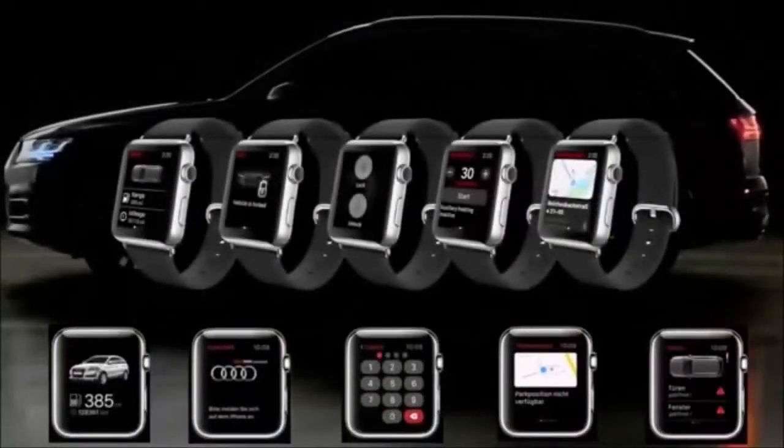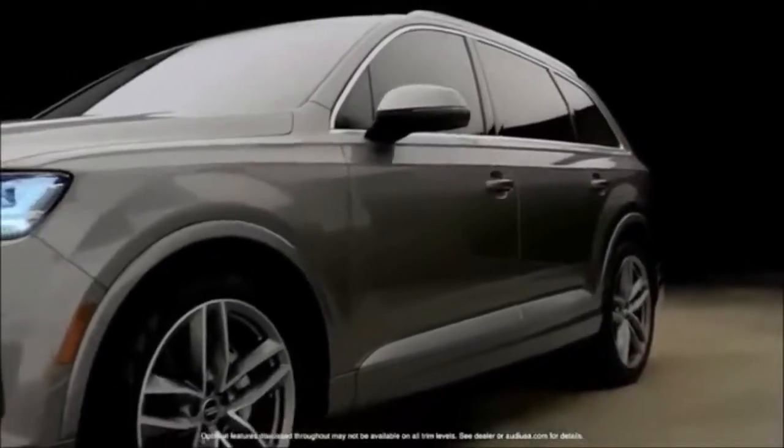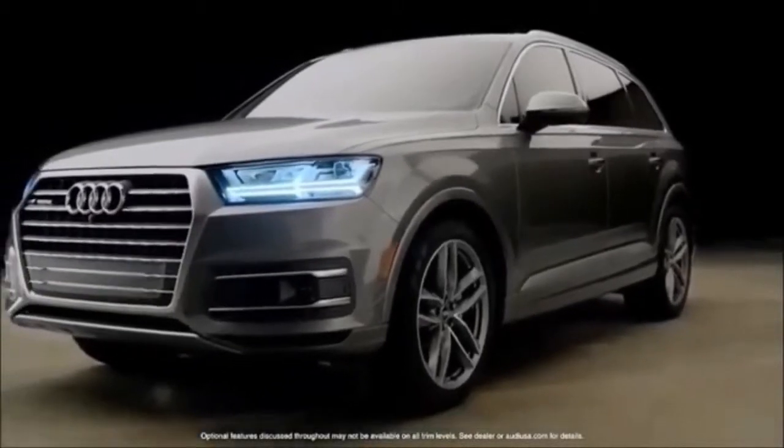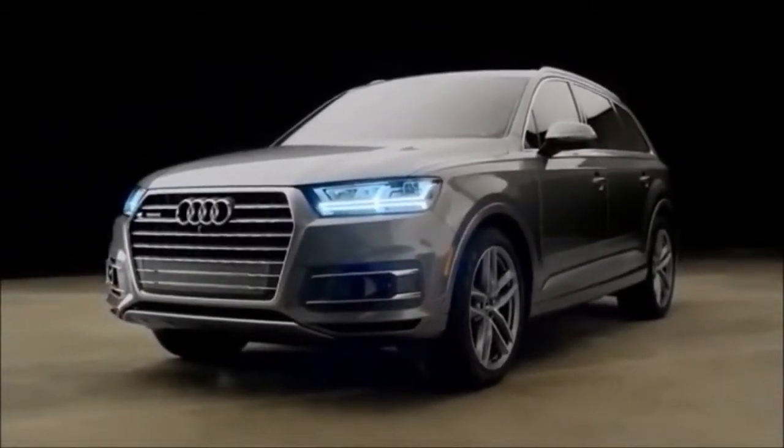Apps are available for select smartwatches which allow control of Audi Connect right from your wrist. These are just some of the 35 services the new generation of Audi Connect offers, and it's easy to see why the new Q7 is a leader in connectivity and technology.